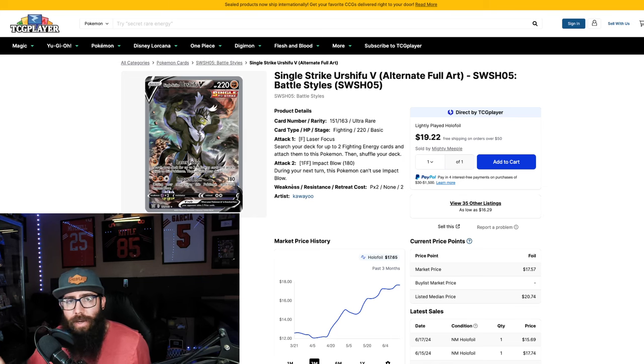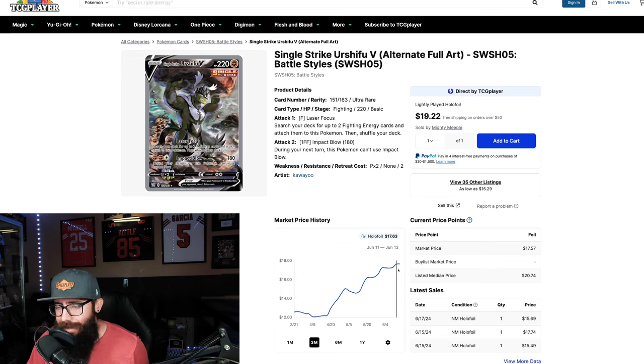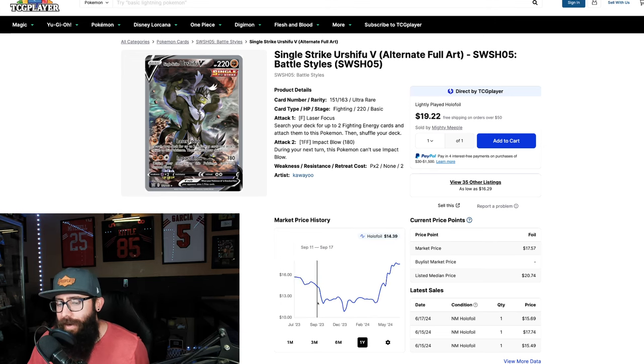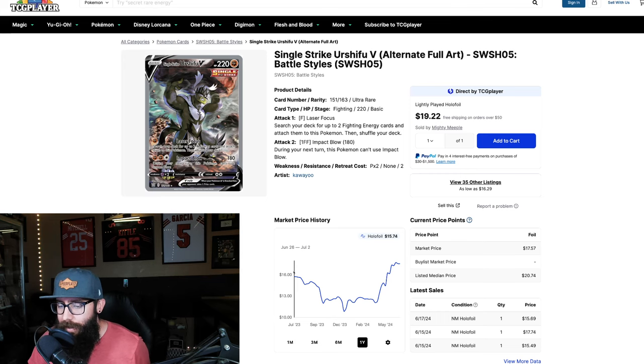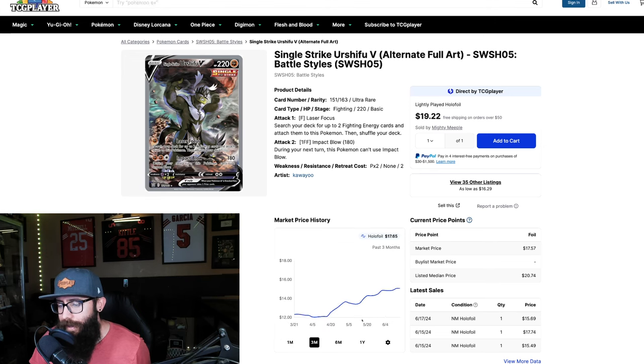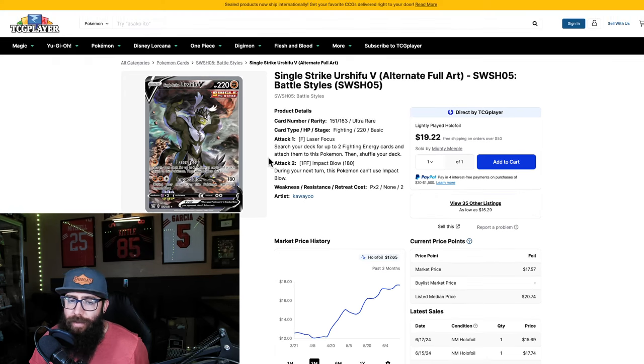We got another Urshifu — a cheaper one. From $12 to $17.65. While that doesn't seem like the most, it's actually a decent percentage gain. Listed median price is at $20, so this could tick up to $20 or keep going. With these lower cards we could see a massive buyout and send them up into the $40 range — I'm not saying that's going to happen, but it does happen from time to time. There are only about 35 listings on here, so it can be bought out and manipulated.